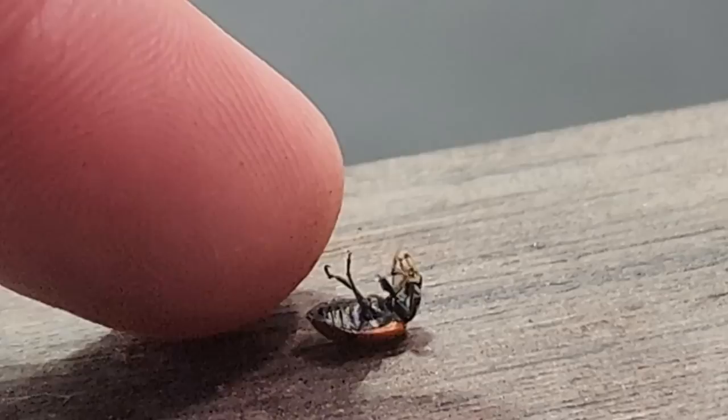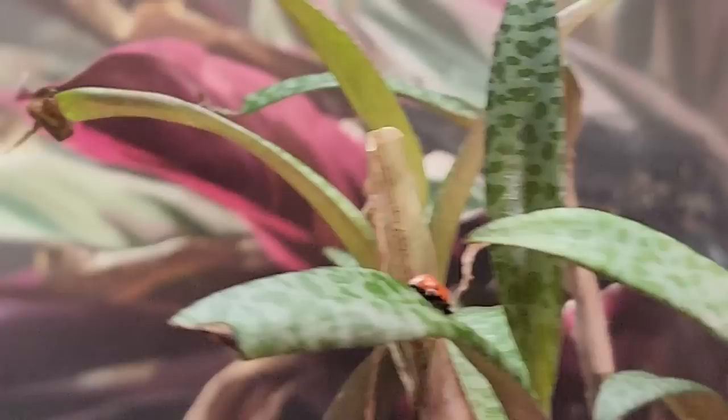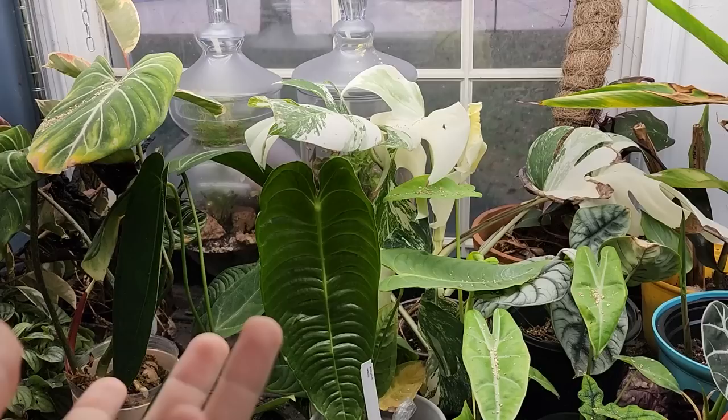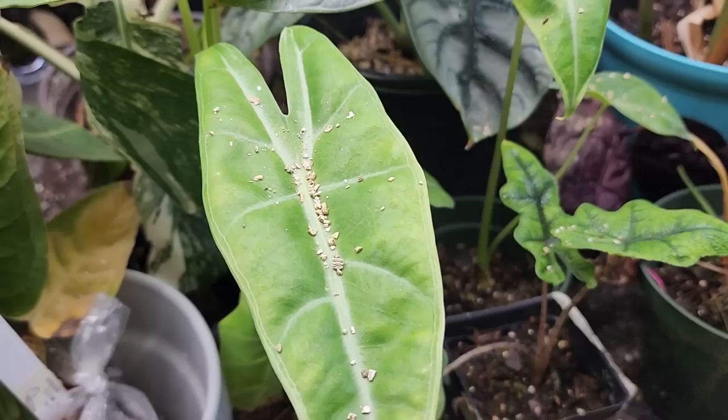Ladybugs are kind of helpless — I spent a good amount of time out here releasing them. They're so wobbly. A group of ladybugs is called a loveliness, which is new to me. Seems fitting. They're mean — not to people, but they're probably terrifying to other insects since they devour everything they can. But they're fun to look at with their polka dots.